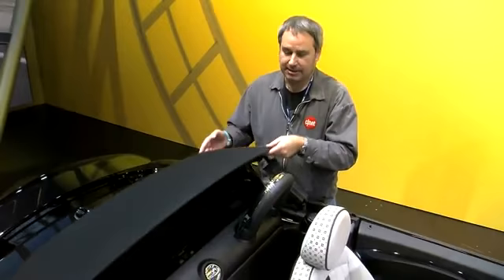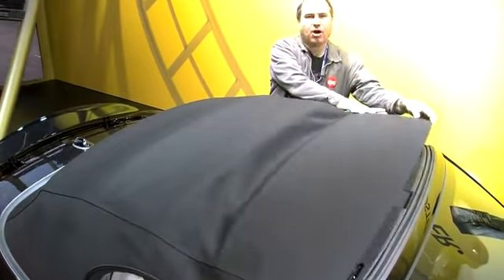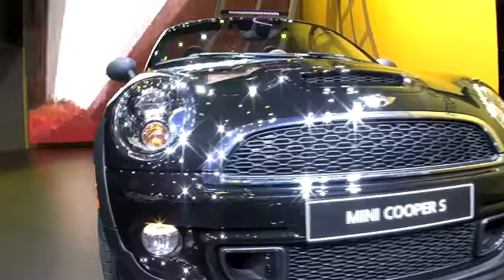Mini calls this a semi-automatic top, but it's actually a hand-operated top, so you'd have to do a little grunt work to close it and open it. This new Mini Roadster is hitting showrooms now. I'm Wayne Cunningham, reporting from Detroit.